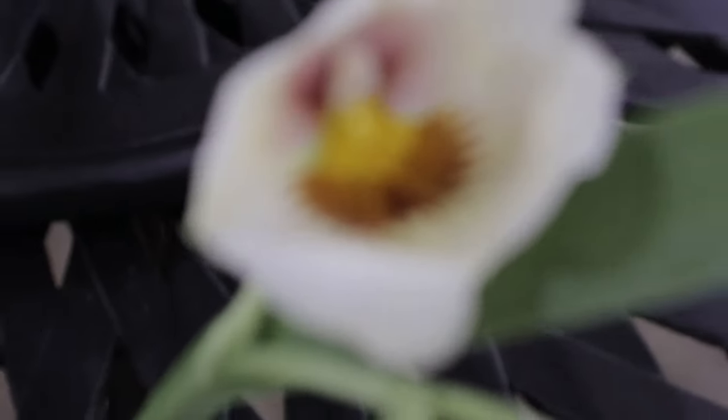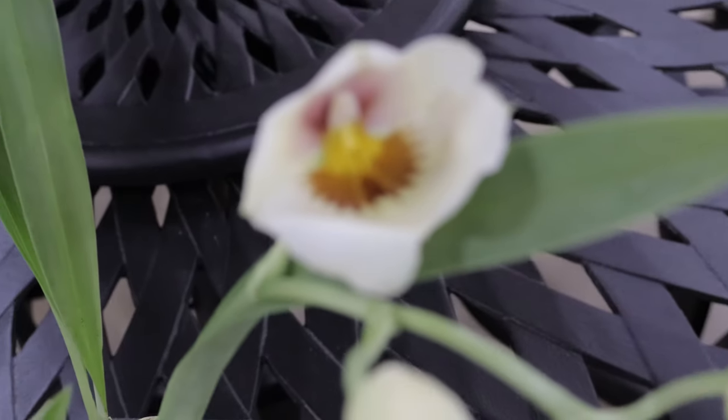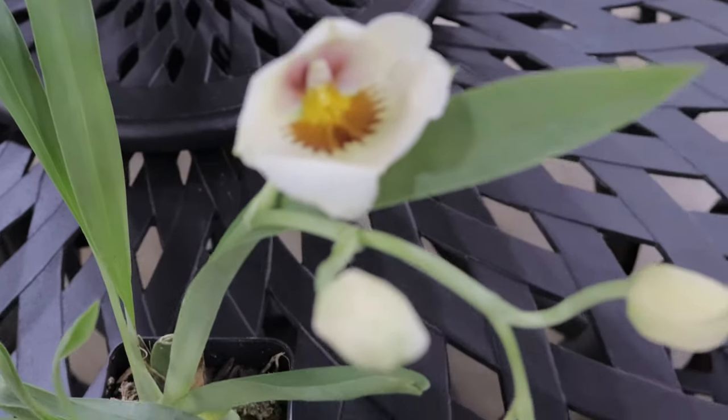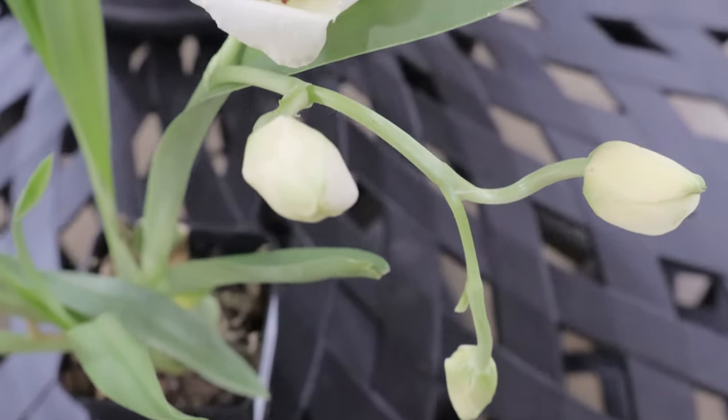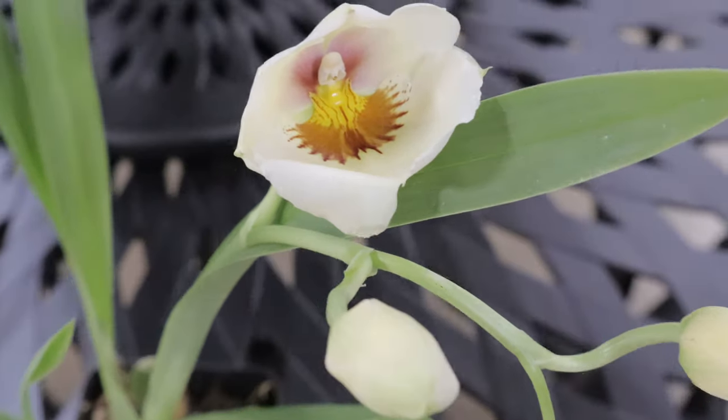The overall height of the plant, including the flower spikes, can reach up to 18 to 24 inches. This orchid thrives in bright, indirect light, mimicking the dappled sunlight found under the canopy of a tropical rainforest.